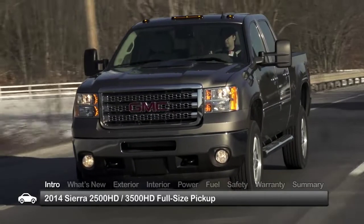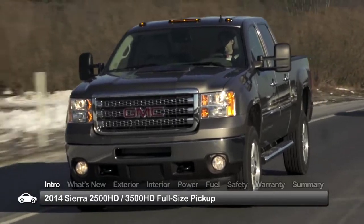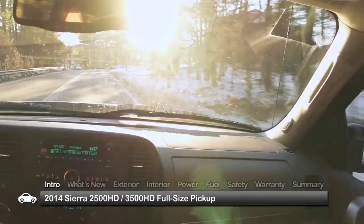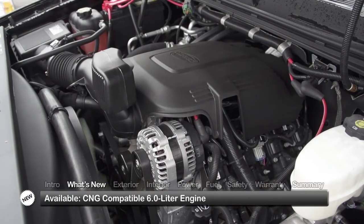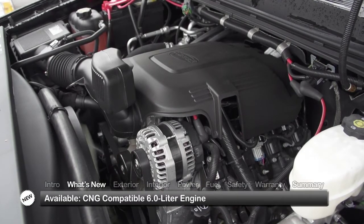Tough and ready to work, the 2014 GMC Sierra 2500 and 3500 heavy-duty pickups give truck buyers lots of ways to tailor their ride, while offering comfort and convenience features ordinarily found in upmarket family vehicles. For 2014, there's a new bi-fuel compatible 6-liter V8 engine that can run on compressed natural gas or gasoline.